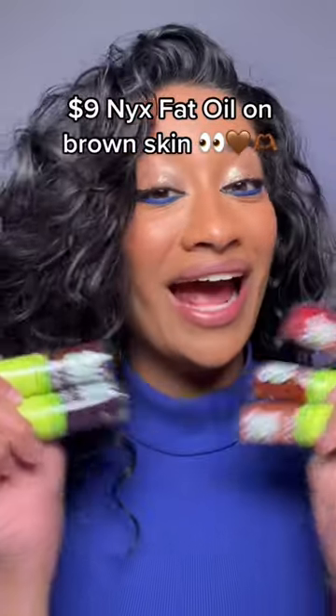I'm usually not a lip oil girly, but I had to buy them for you guys. Five shades, and these are only $9, so I'm gonna swatch all of them for you guys.